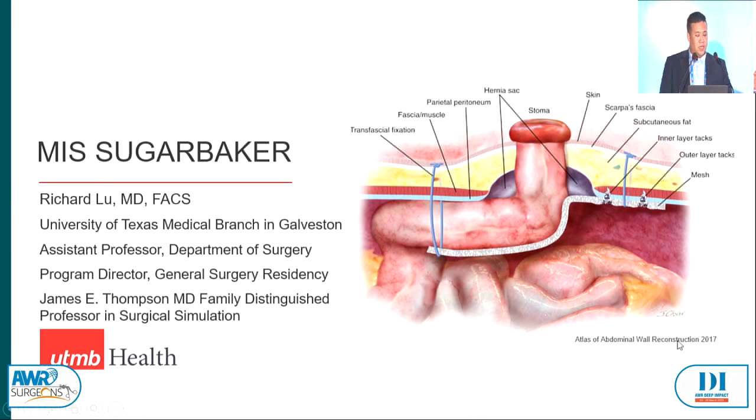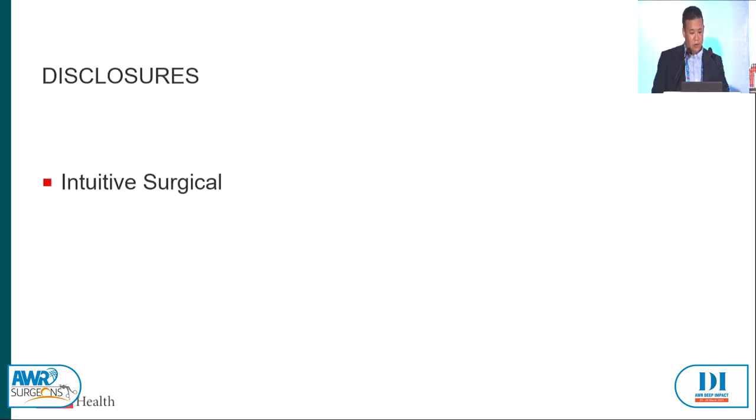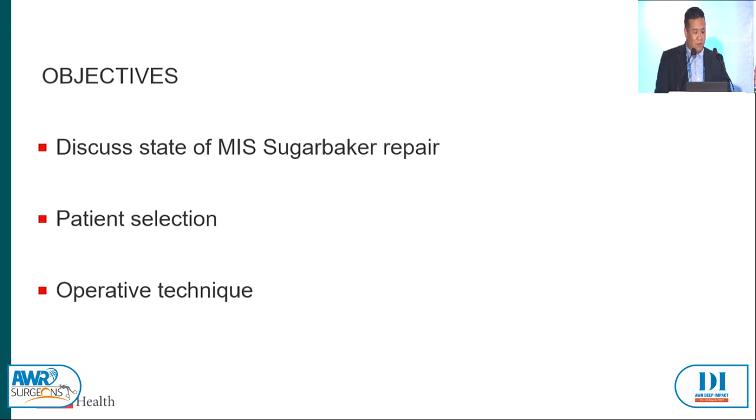My name is Richard Lew, from the University of Texas Medical Branch in Galveston, Texas. Today I have the pleasure of talking about Minimally Invasive Sugar Baker. One more disclosure: I am not a fan of peristomal hernias. They're extraordinarily challenging, and when you fix them, it leaves you a little less than satisfied — it's not like a 30-minute laparoscopic ventral hernia or a glorious eTEP. I want to discuss the state of MIS Sugar Baker repair, patient selection, and operative technique.